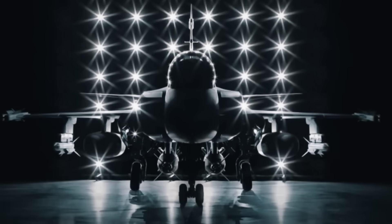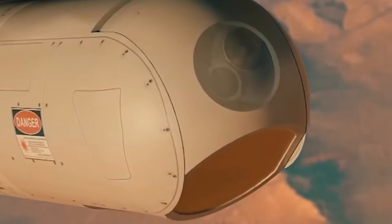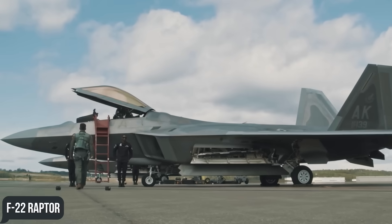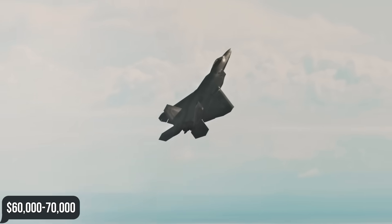Saab proudly claims the Gripen offers 50% lower operating costs than its best competitor. To fly an hour in the F-35 Lightning II costs at least $30,000, while the JAS-39 Gripen requires no more than $8,000 for the same timeframe — and the F-22 Raptor's expenses are an estimated $60,000 to $70,000 per hour. Yes, it's difficult to compare them in terms of stealth, but the cost difference is still impressive.